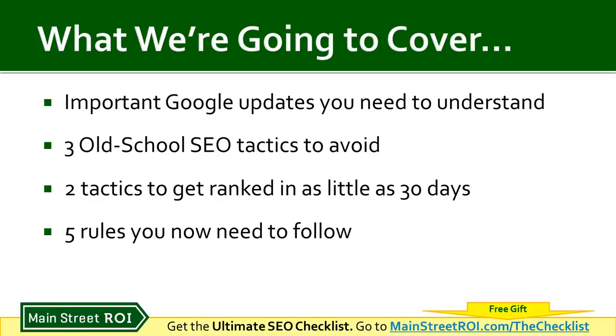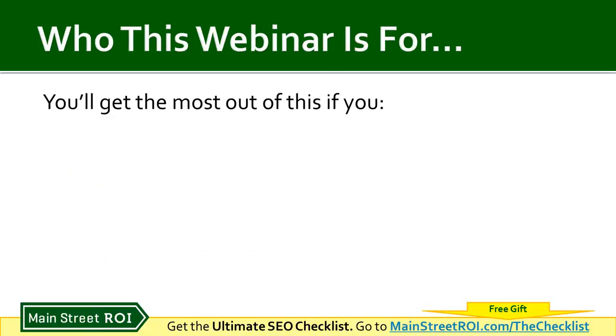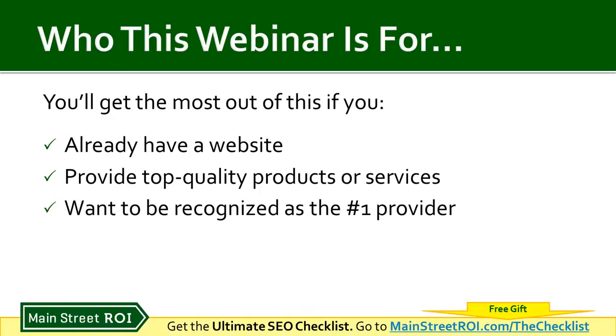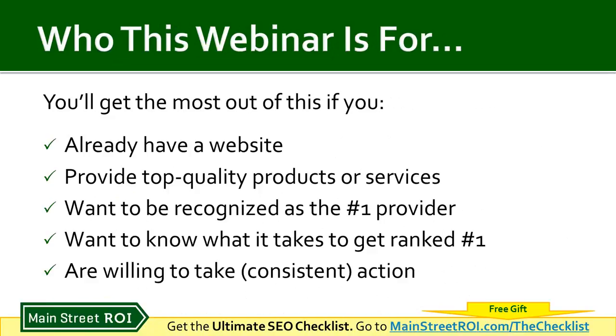Then I'll walk through the five rules you need to follow. I do have a special offer and gift for everyone attending today. Out of respect for your time, this webinar is for you if you have a website, provide top-quality products and services, want to be recognized as the number one provider in your area, want to know what it takes to rank number one in Google, and you're willing to take consistent action.